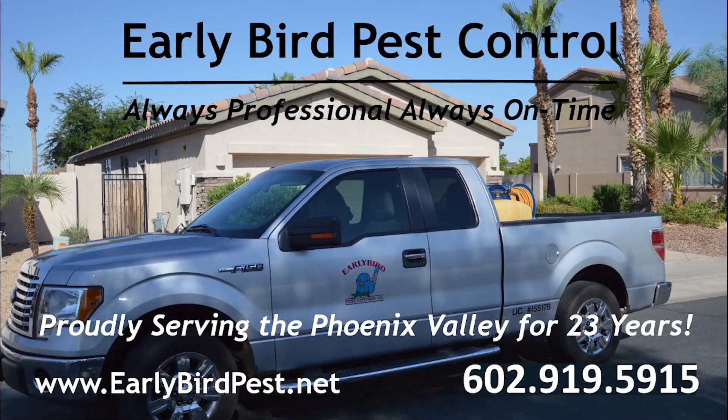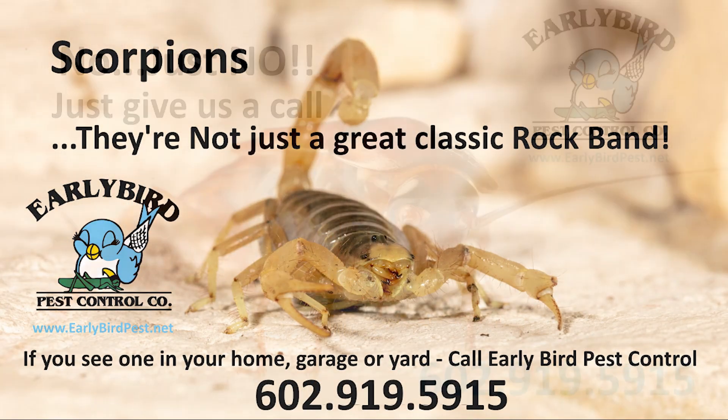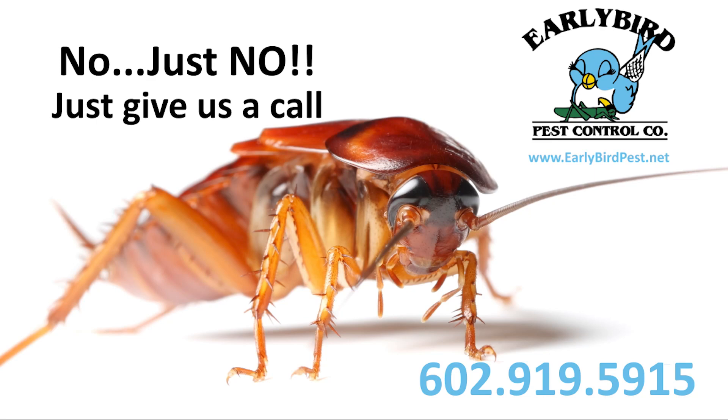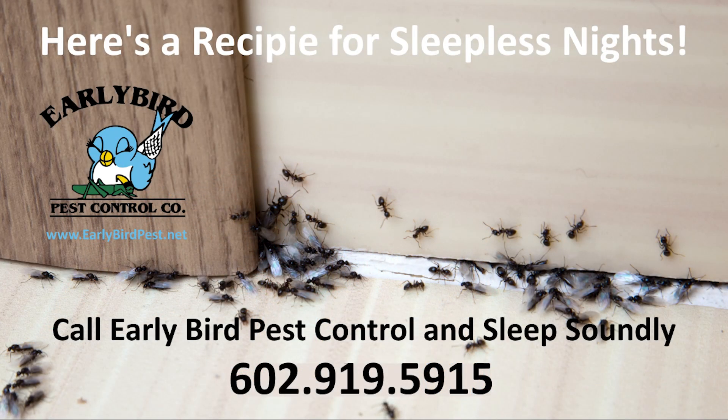If you live in the Phoenix, Arizona Valley, you know the desert pests are abundant — from scorpions, cockroaches, ants, and spiders to bed bugs, bees, wasps, and hornets. Then there's the pesky rodents: rats, mice, gophers, roof rats, and pack rats.